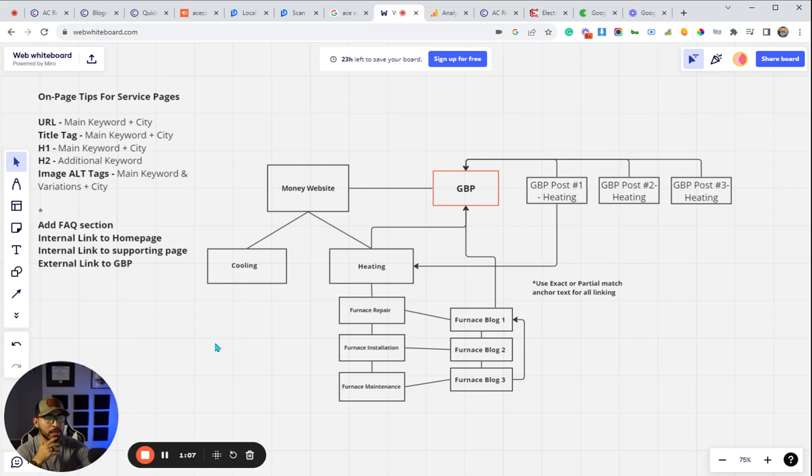So this is the mind map. The overall idea is: one, we're creating the proper website structure; two, we're actually optimizing the content properly; and three, we're doing internal and external linking that is going to help with those Google Maps rankings.